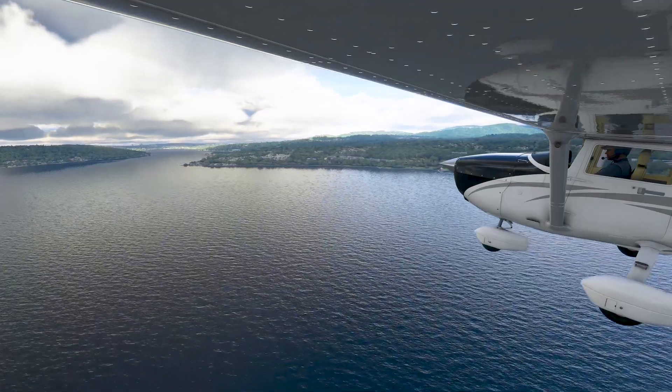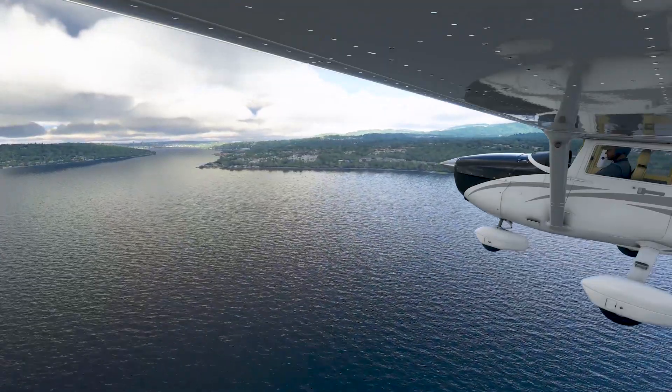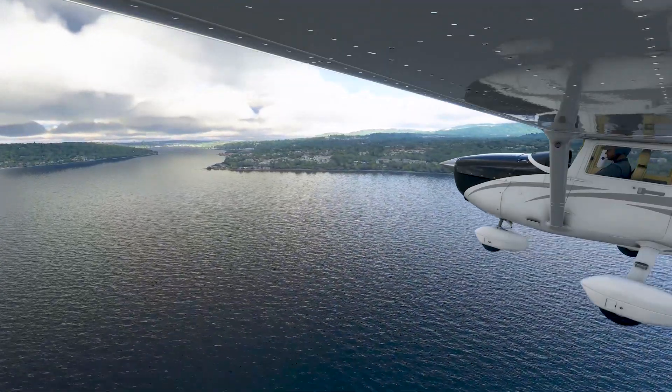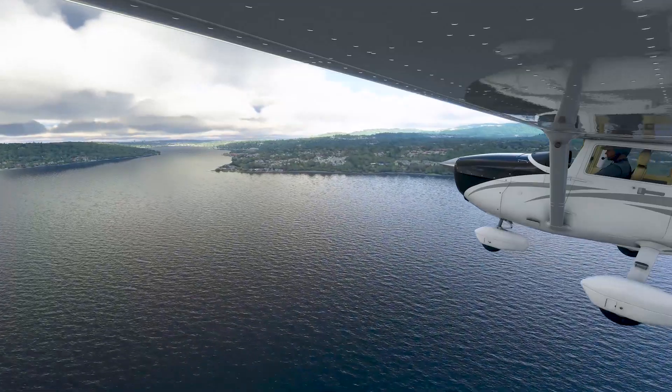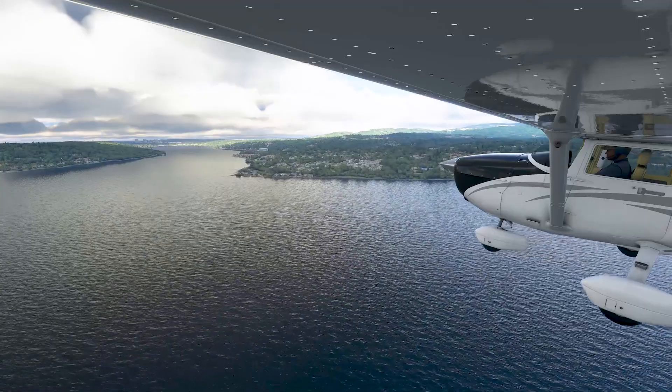I was among the first from outside Microsoft's team to try out the software during a press preview in Renton, Washington. I'm a Flight Simulator newbie, but even I was able to get the hang of the controls and figure out how to fly over my neighborhood in a Seattle suburb.